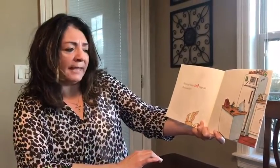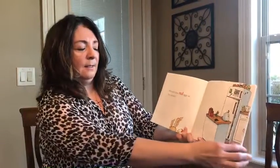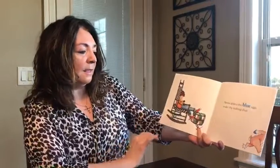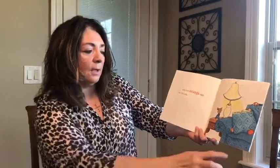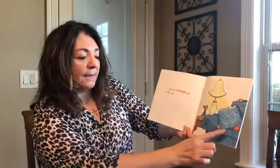Who put these red eggs on the counter? Mouse finds a few blue eggs under the rocking chair and four orange eggs on the sofa. One, two, three, four.